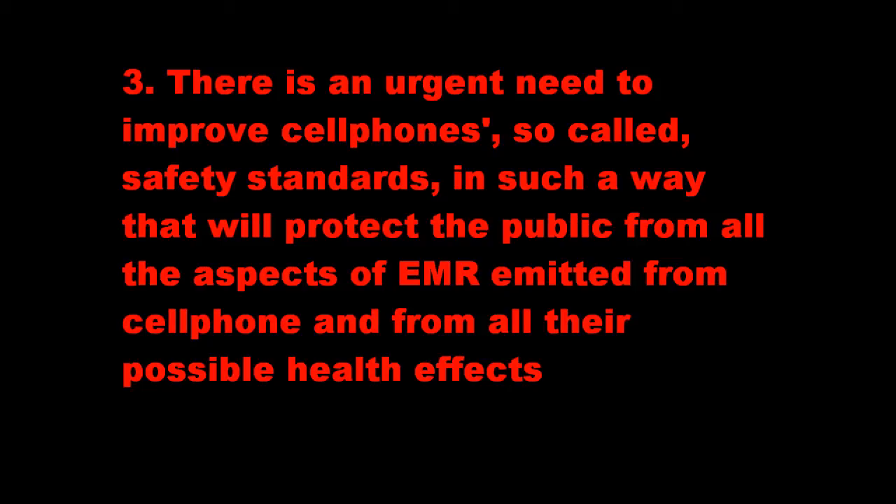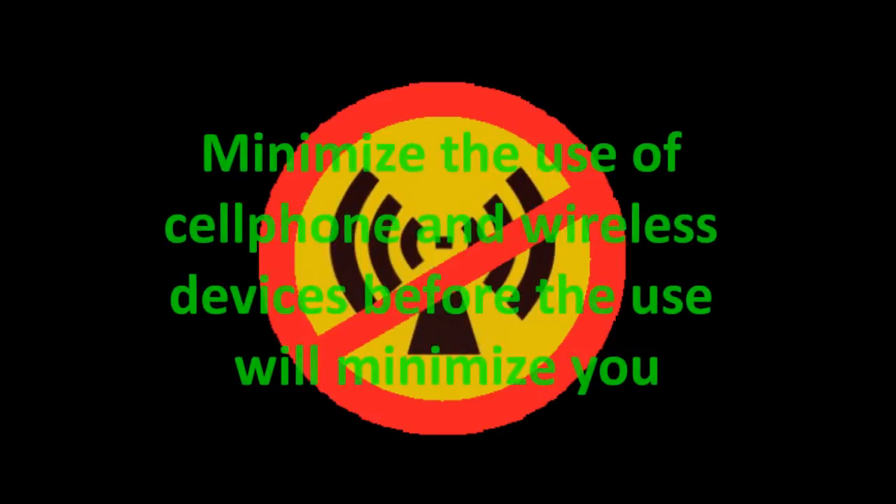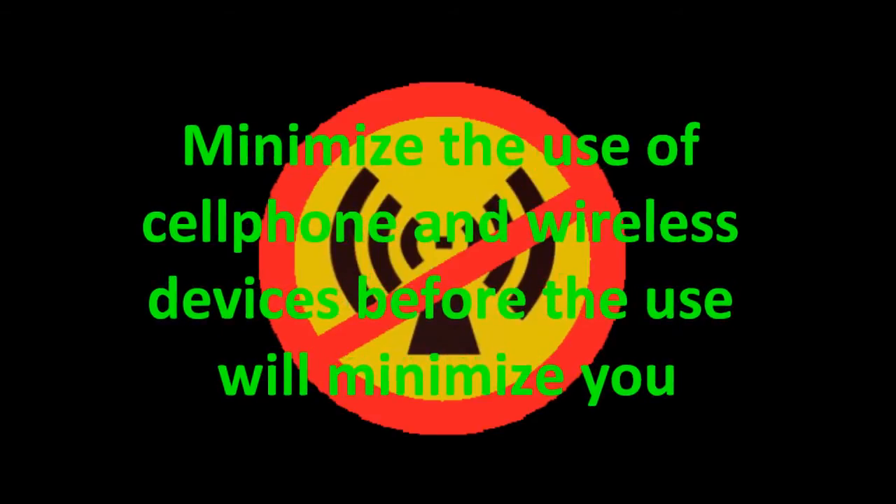There is an urgent need to improve cell phone so-called safety standards in such a way that will protect the public from all the aspects of electromagnetic radiation emitted from cell phones and from all their possible health effects. Minimize the use of cell phones and wireless devices before the use will minimize you.